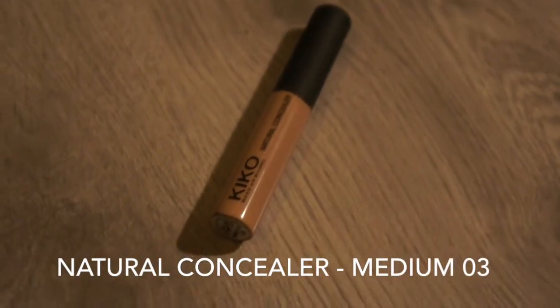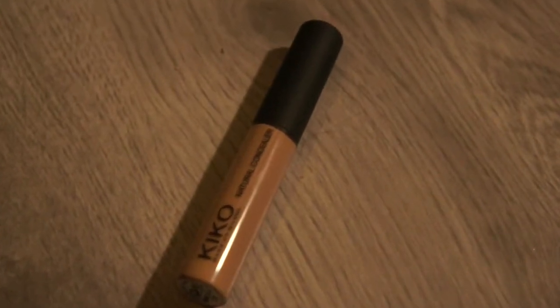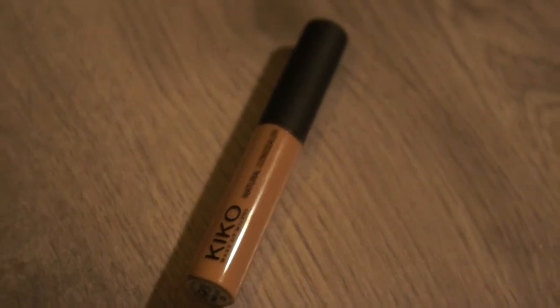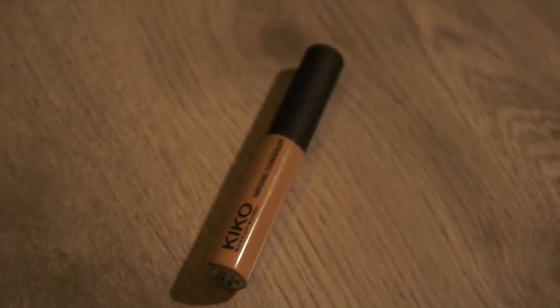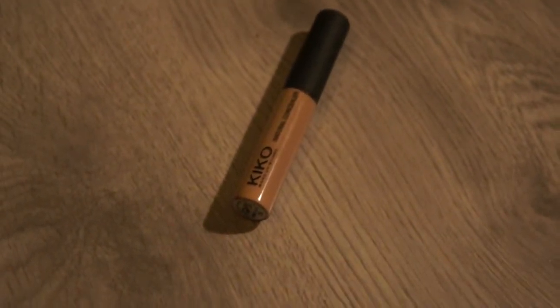This is the Catrice natural concealer in the color Medium — this is the most perfect concealer you will ever find, so please go buy it. It's great for the price, although the packaging is really small so you'll have to repurchase frequently. But I promise it will be perfect for everyone.